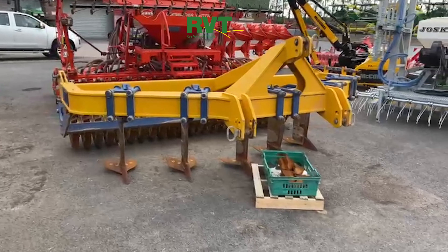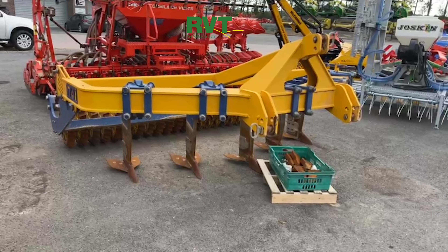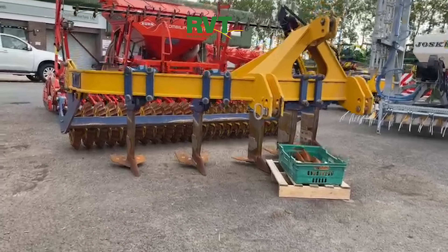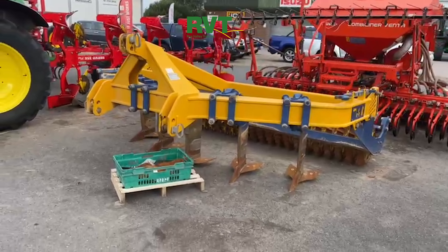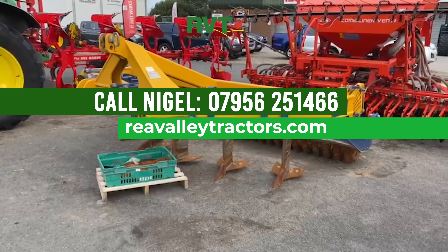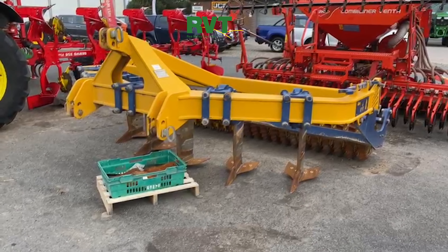If you're looking for a three and a half meter subsoiler — or maybe you're not even looking for one but you've seen this and think you should have it — this is a really nice thing. It's not mental money; I think it's on the web for six thousand pounds plus VAT. This will outlast any of us. So yeah, if you're after a subsoiler, you'd do well to find better. Give us a call. Cheers folks.